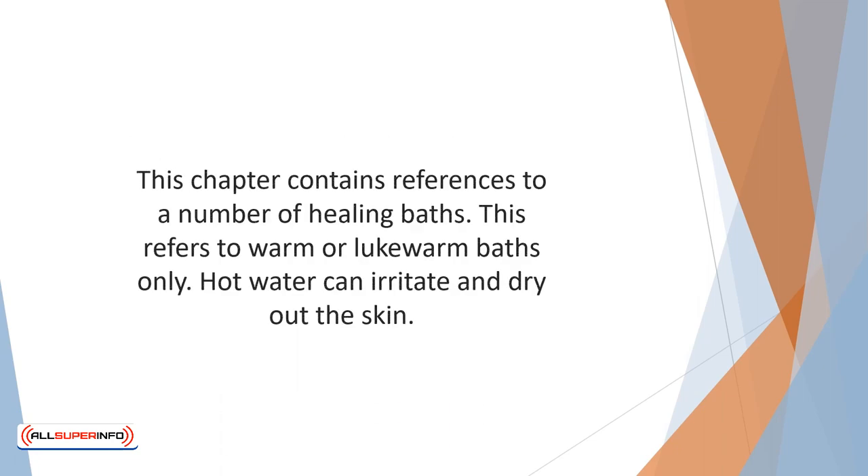This chapter contains references to a number of healing baths. This refers to warm or lukewarm baths only. Hot water can irritate and dry out the skin.